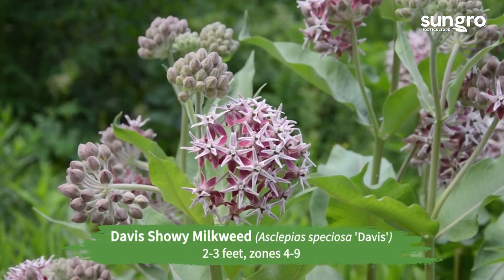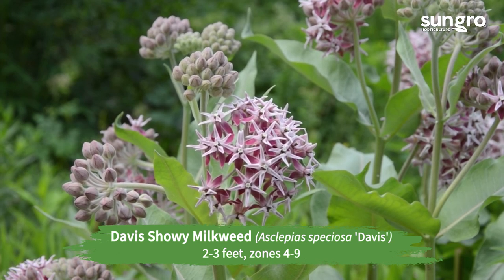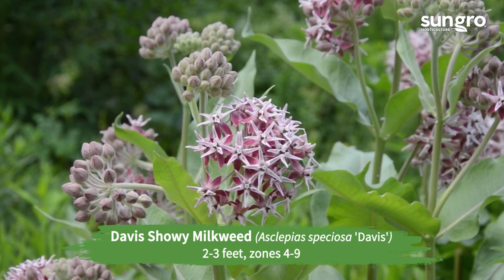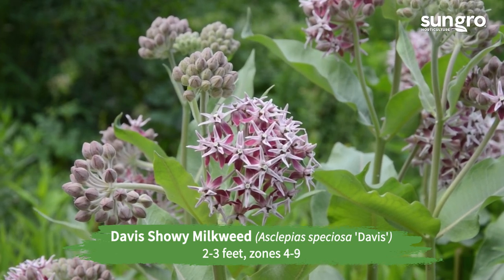Davis showy milkweed. This has big silver leaves and large clusters of rose pink and silver flowers. That's what makes this tall western milkweed a real standout in the garden.